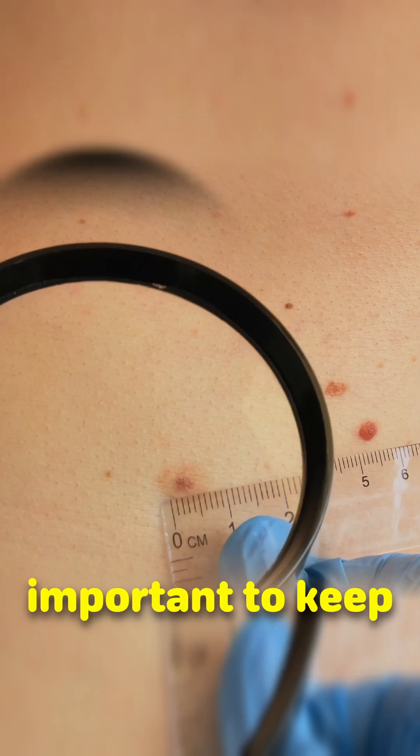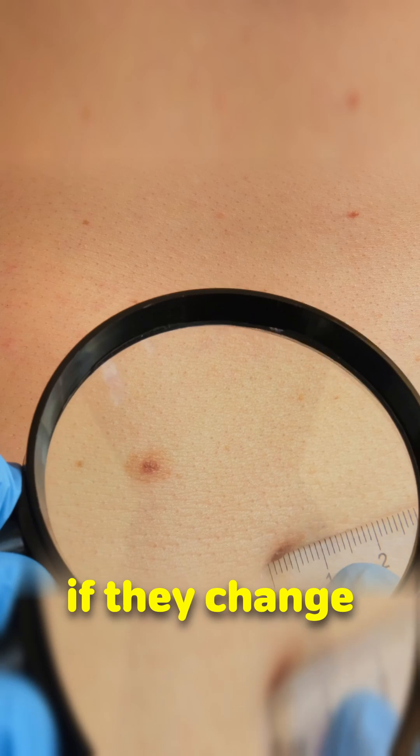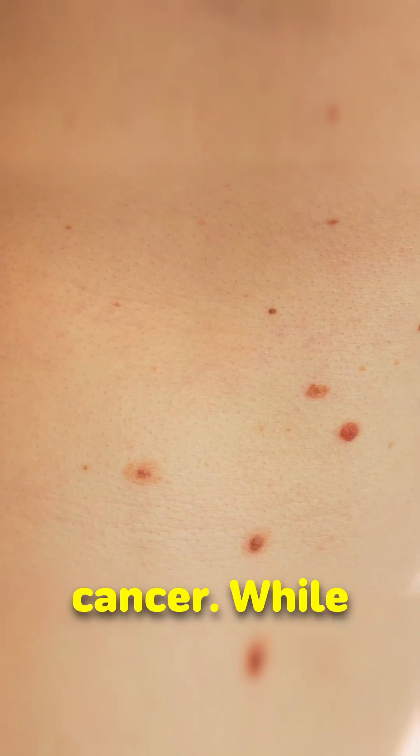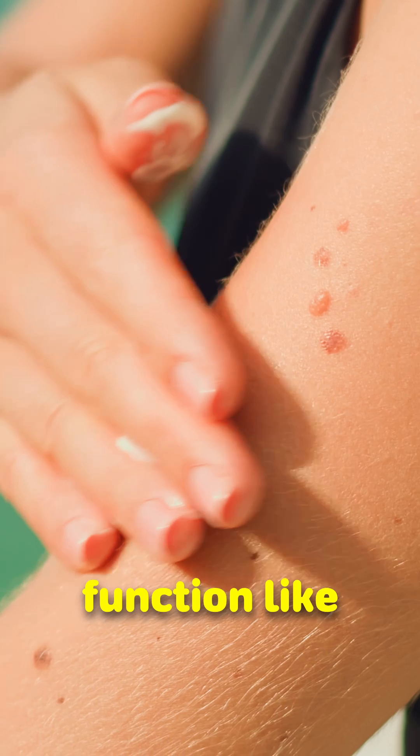While most moles are harmless, it's important to keep an eye on them, especially if they change size, shape or colour, as this can sometimes be a sign of skin cancer.